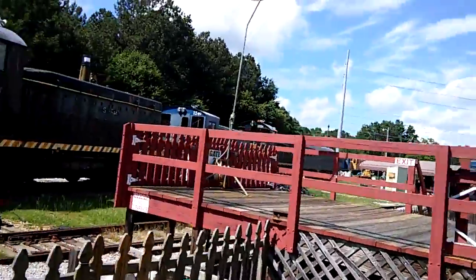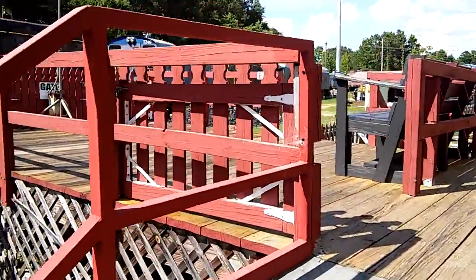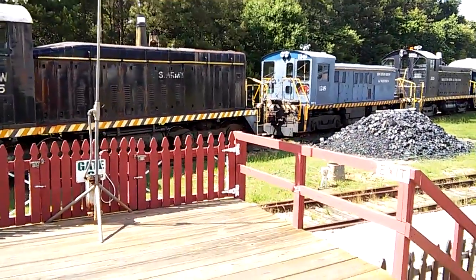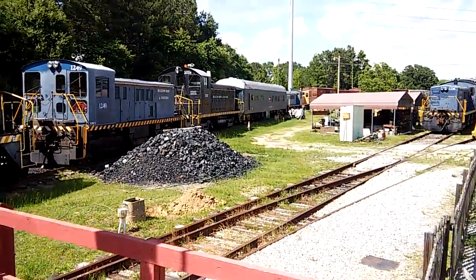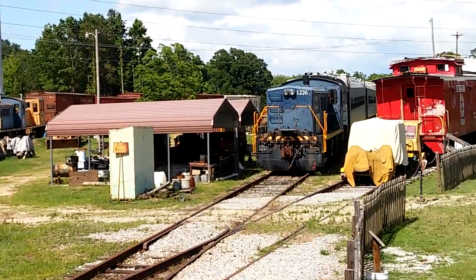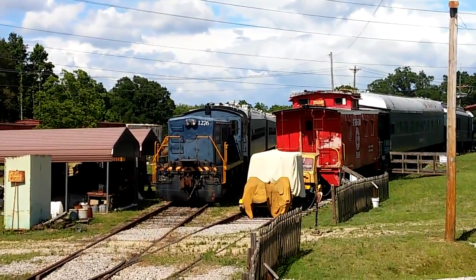Let's see, carefully get up the stairs here. I don't see the steam engine anywhere. But anyway, there's two of the — three of the Baldwins right there, one, two. That's a former US Navy GE Switcher, the yellow one. That's 1276, and those are the Canadian National MU cars in back of it.